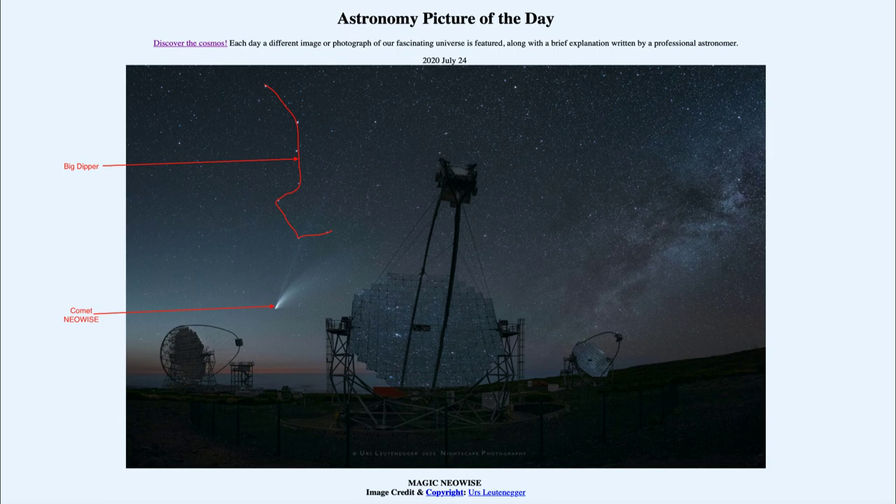If you also look on the other side of the telescope there, you can see a part of our Milky Way galaxy — the star clouds and dust clouds of our Milky Way visible on the right side of the central telescope.